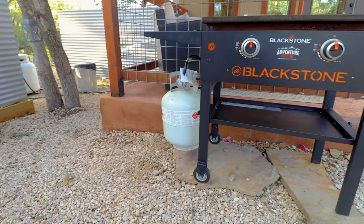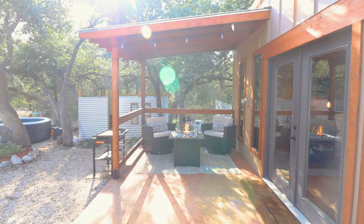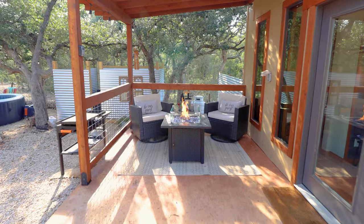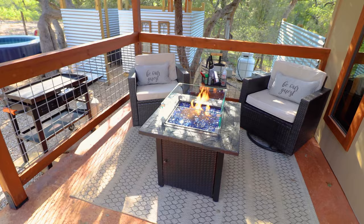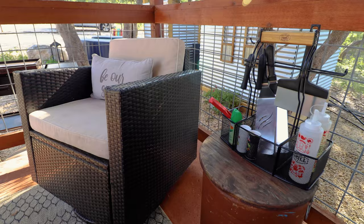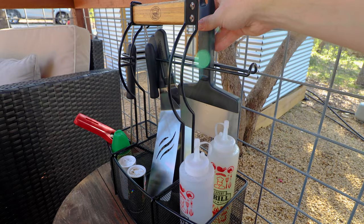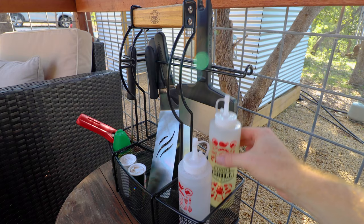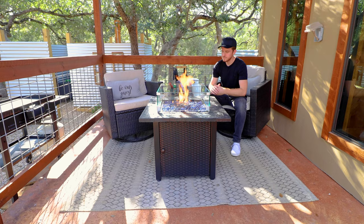Just outside the outdoor shower, you have this heavy duty Blackstone grill. Also nearby is one of my favorite outdoor areas — this beautiful fire pit. It's very easy to operate: you just flip on the propane and hit a button and you are good to go. Anybody can figure it out. Also in between these two comfy outdoor chairs, you have some grilling supplies like spatulas and cooking oil. I learned that the weather in Texas Hill Country can change very quickly, so this fire pit is a must.